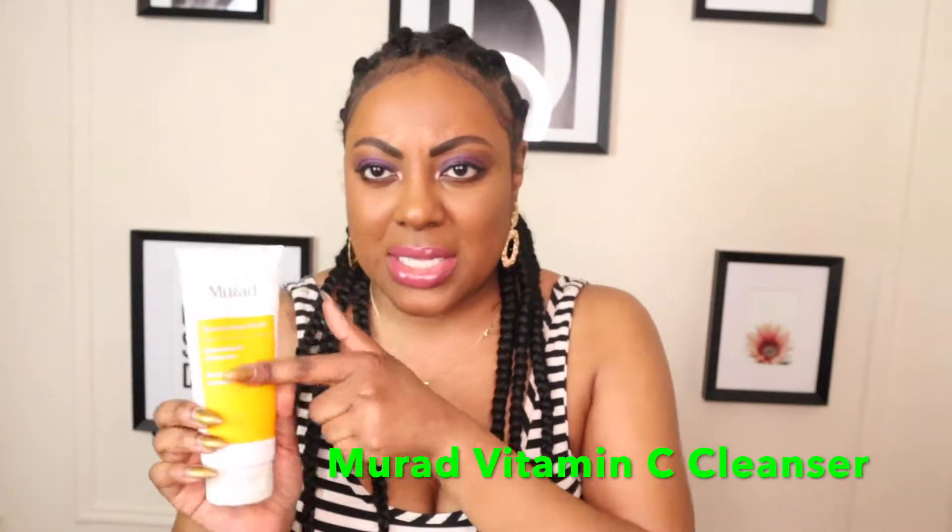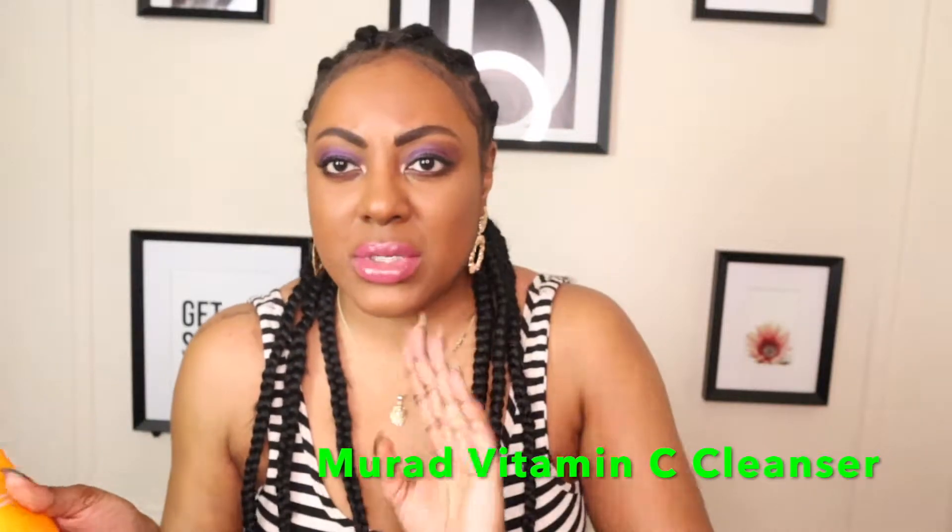I broke out recently — maybe two weeks ago — right here and on the side of my face. When I break out I get scars. There's no rhyme or reason, I don't pick or pop them — I just get scars. So this Murad Essential C Cleanser is a good face wash for scars. It was about $28 from Sephora, and it's a good size bottle — a little bit goes a long way.